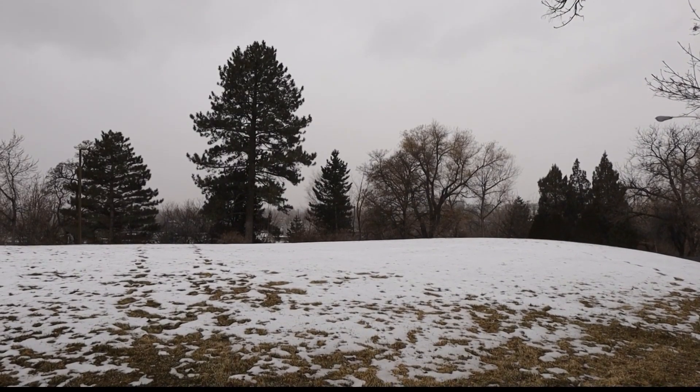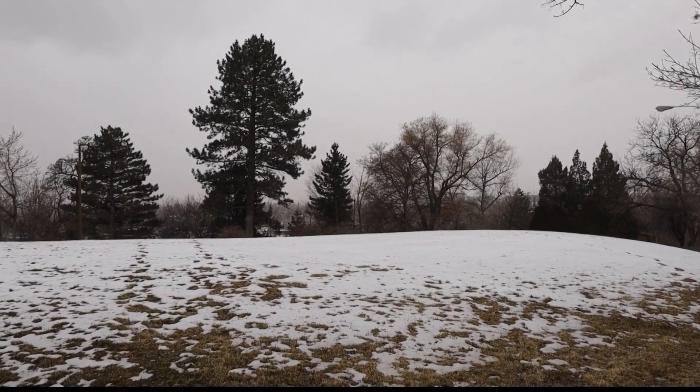Preparing for the snowpack starts with city officials' input on the plans and designs for the water systems, developments, and infrastructure.